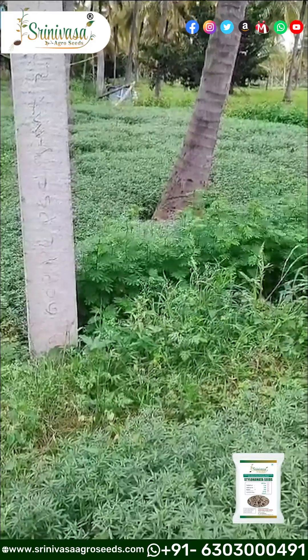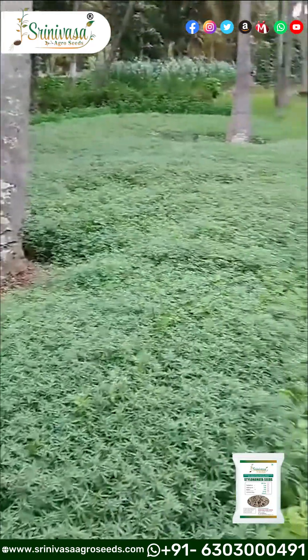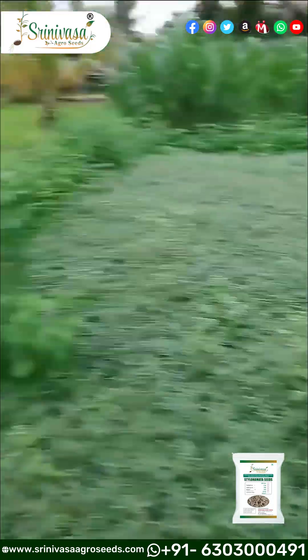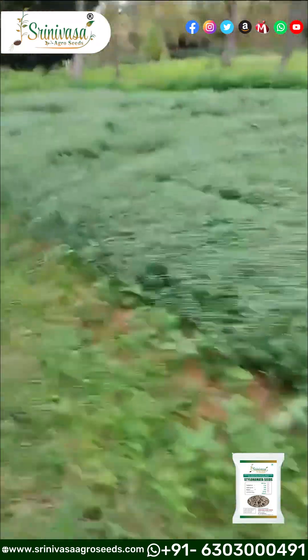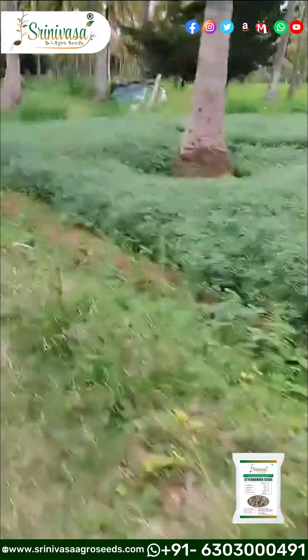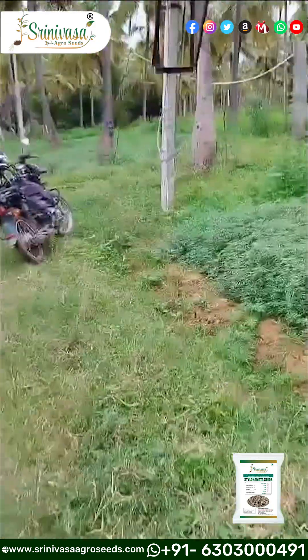Now we are seeing Stylohomatochic grass seed. This is mainly used for grazing purpose. Grazing purpose means suppose we have a lot of goats or sheep, rabbits or buffaloes. We leave it in the field and these animals eat and come to my tariff farm. It is mainly used for grazing purpose.